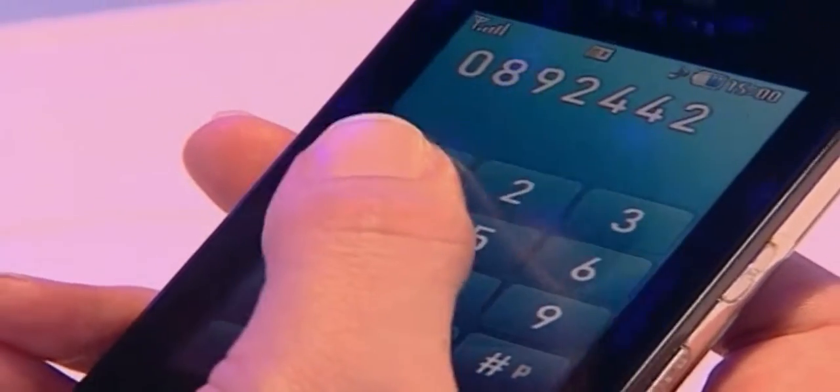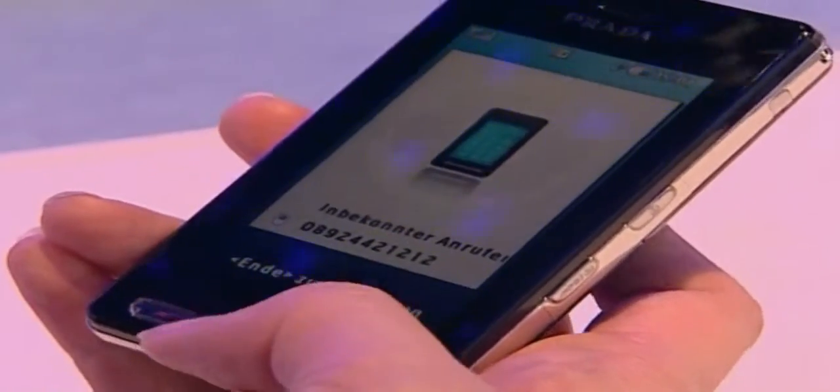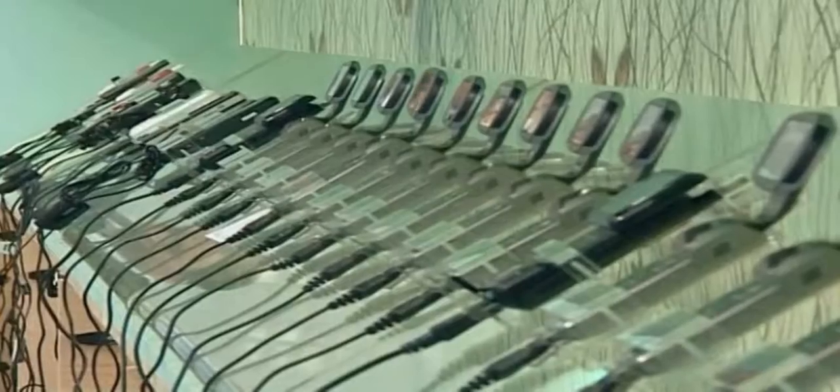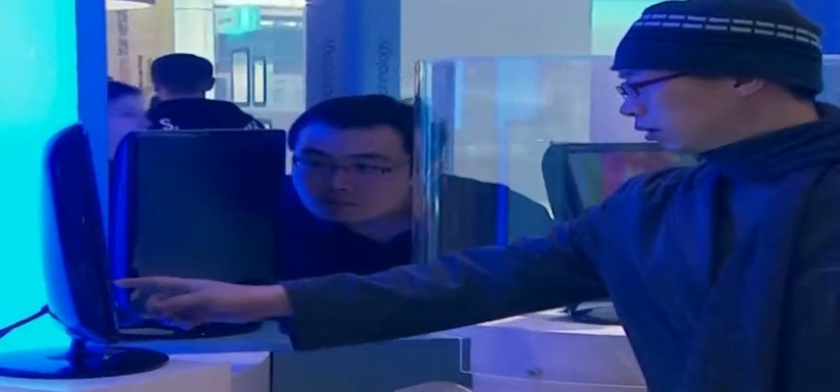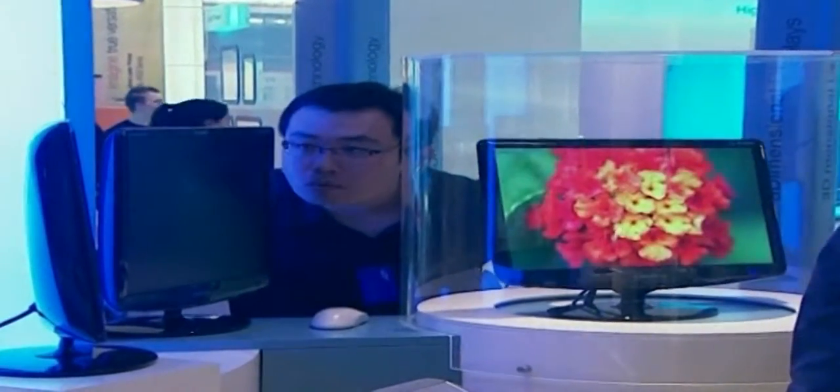If there is a cheaper connection, it will be directly chosen by Sellity automatically. They offer everything via just one internet connection — you can telephone, watch television and have access to the internet all via one stable portal.